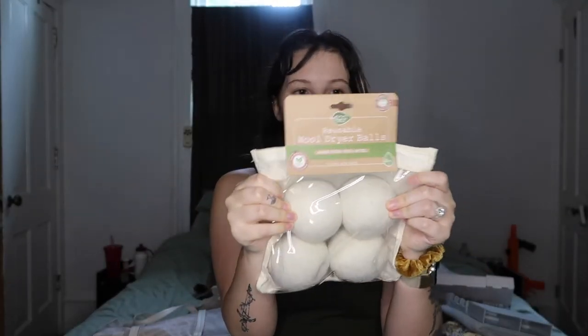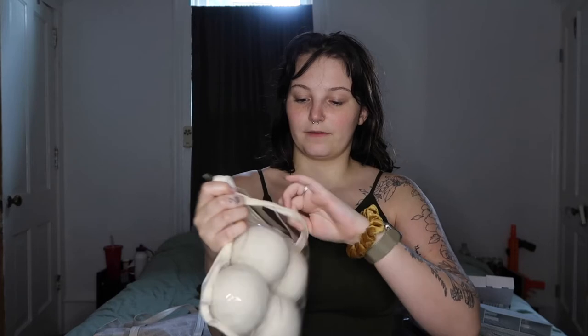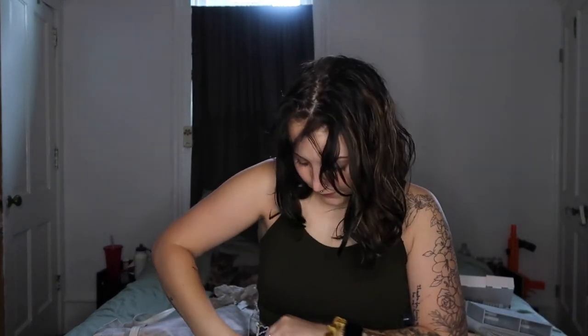I also got these dryer balls that came in a cute little bag. I grabbed these because we finally have our own washer and dryer, so this way I won't have to buy dryer sheets all the time. They function like dryer sheets and they're better for the environment.